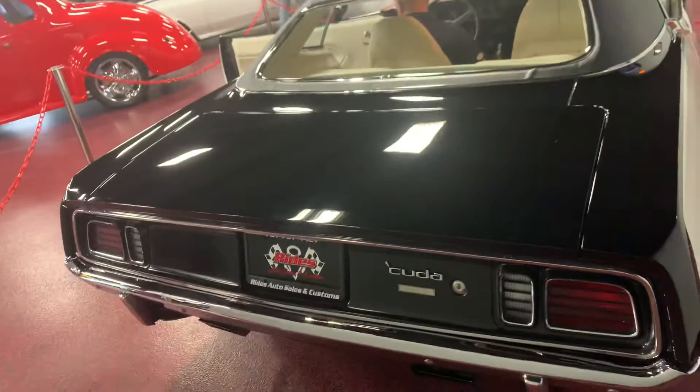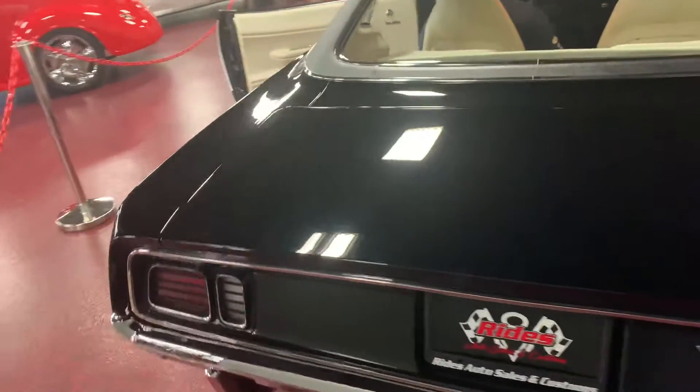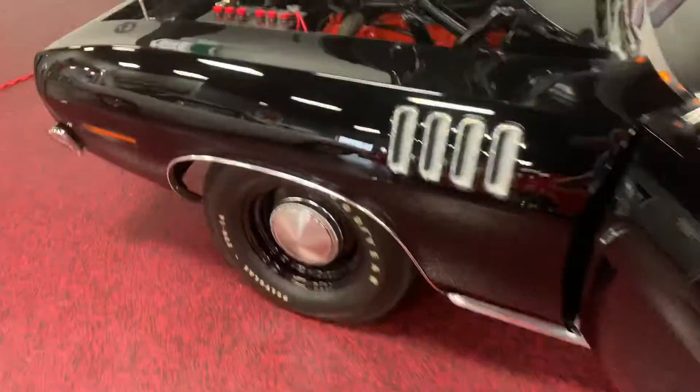Jump around the back so you can hear the exhaust. Beautiful. You're good sir, thank you. Go ahead, jump on the engine bay.